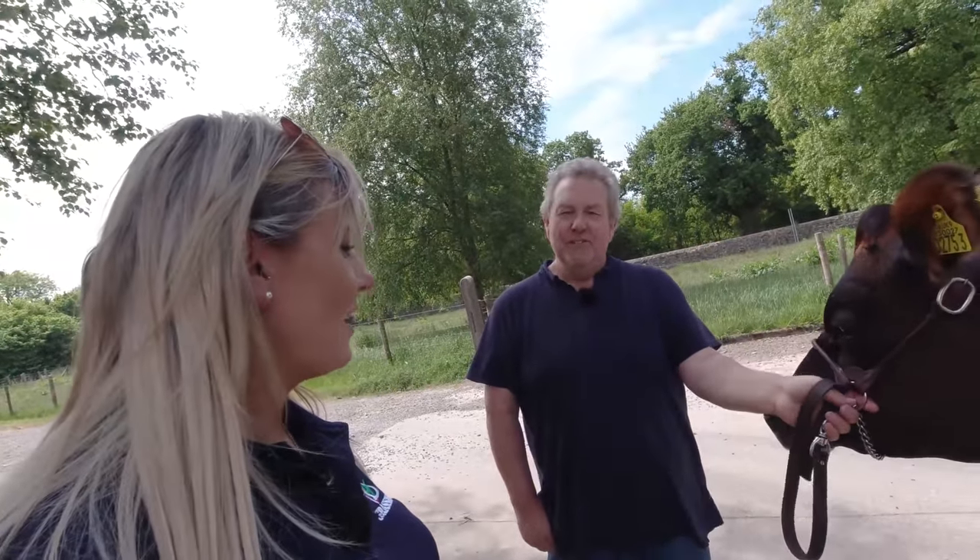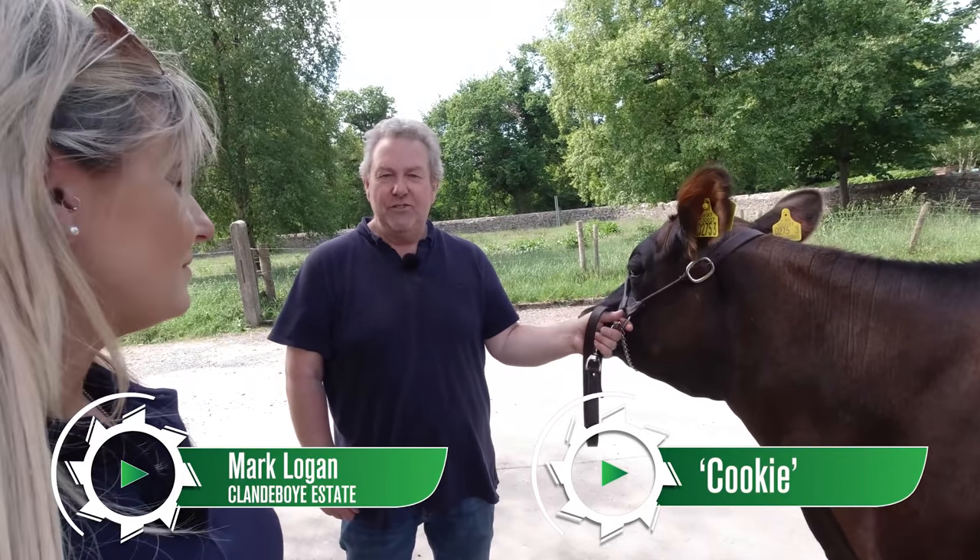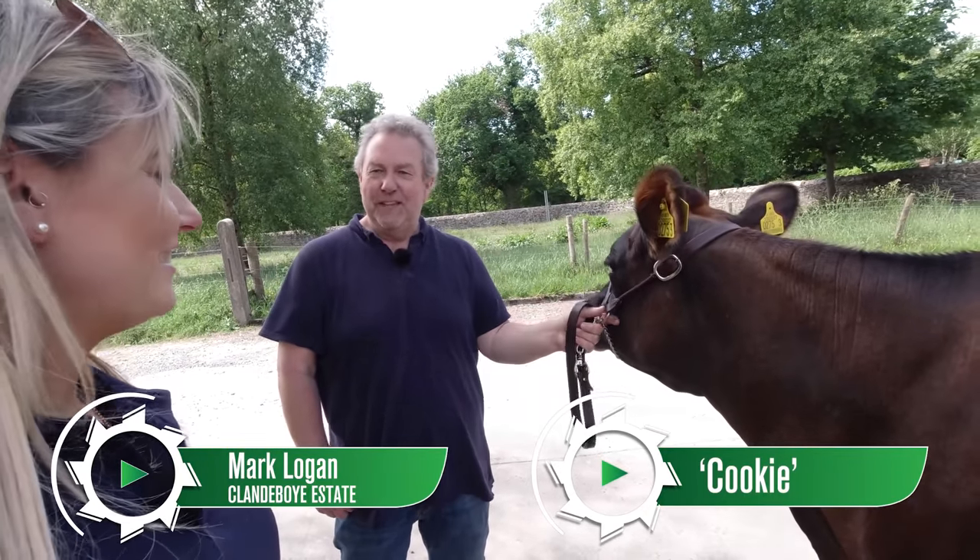I'm just standing in the shade here to get out of the heat, to keep her cool. I know it's hard on them, especially with her colour.